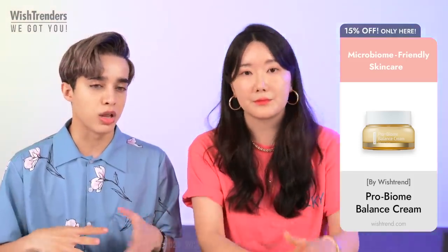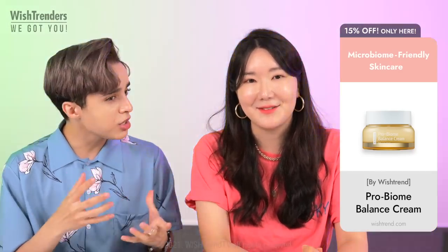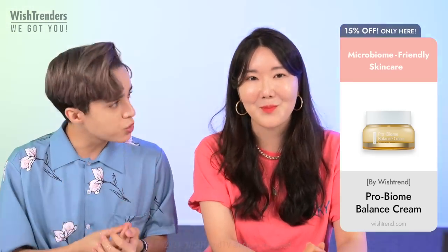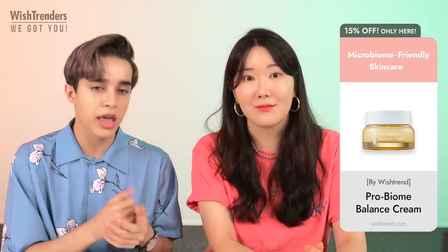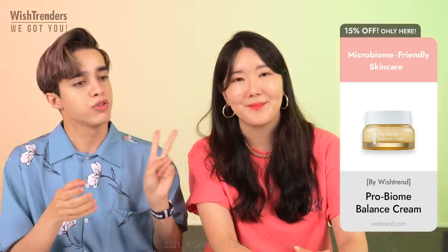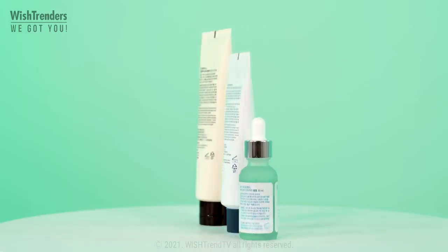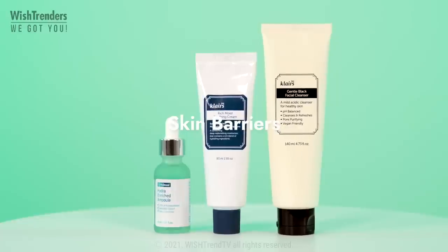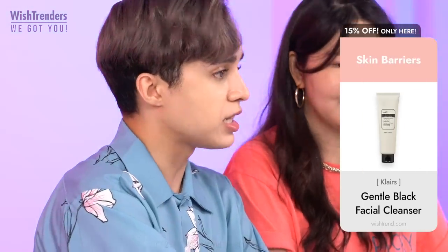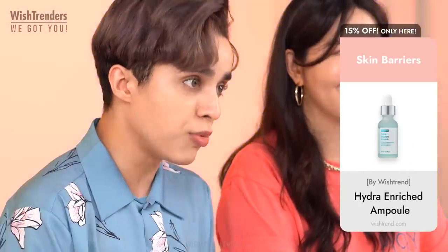I want to mention the synergy between the pro biome complex and the soothing ingredients, like the skin barrier regenerating ingredients in this cream that are going to calm your skin and restore your skin's balance. We wanted to show you a routine you can follow when you want to care for your skin barrier.